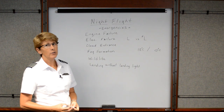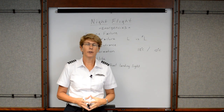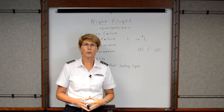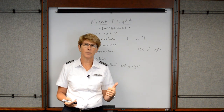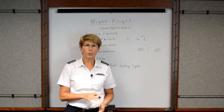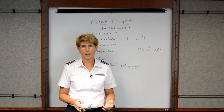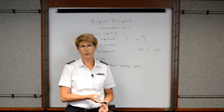The first thing we want to discuss is engine failure. If you're in a single engine airplane and you have an engine failure at night, we still want to go through the same technique: trim for your best glide speed to conserve your altitude, choose a landing site and aim for it, troubleshoot, if you can't restart the engine call for help, and then lastly if you have time, secure the aircraft.